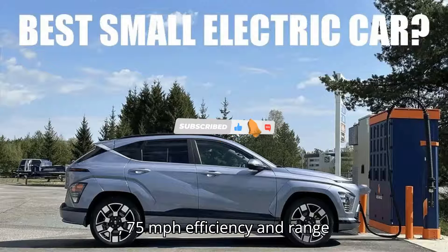Hyundai Kona Electric Long Range 75 miles per hour efficiency and range test.